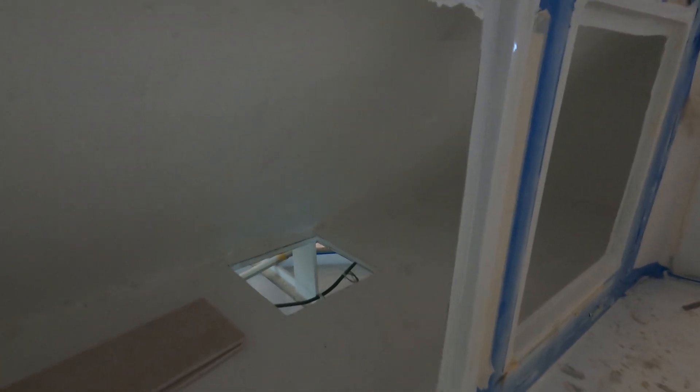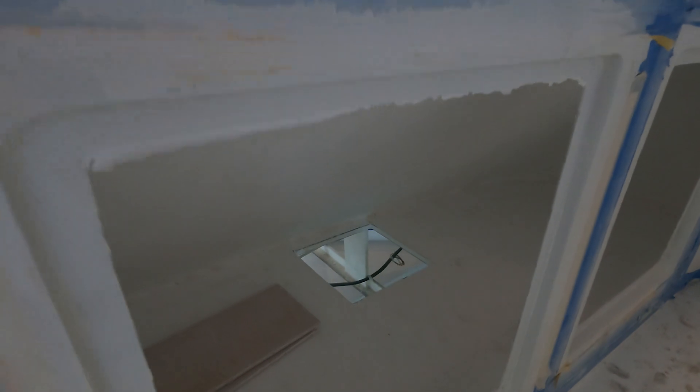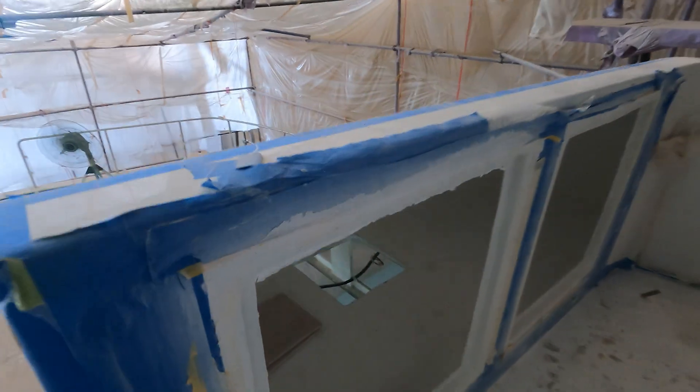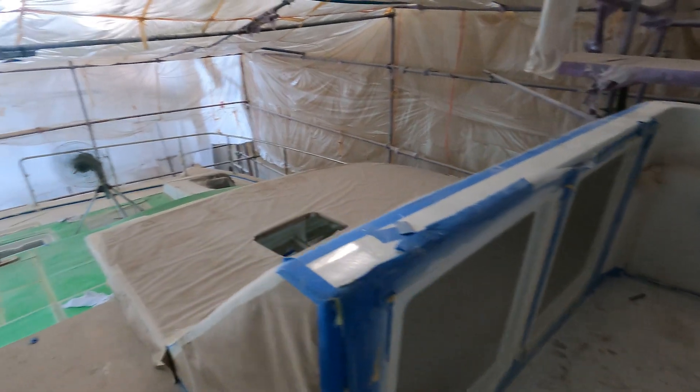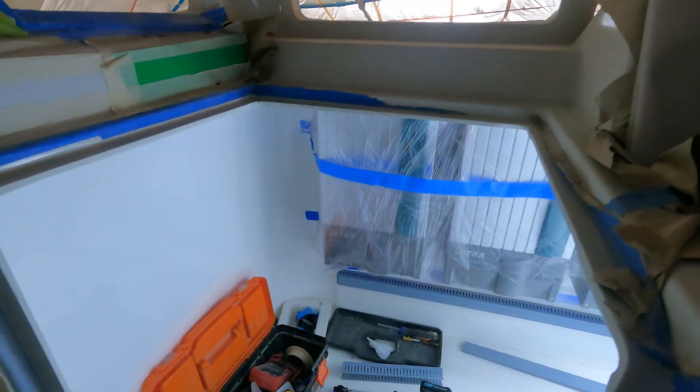There'll be two hatches either side of the walk-down onto the foredeck.